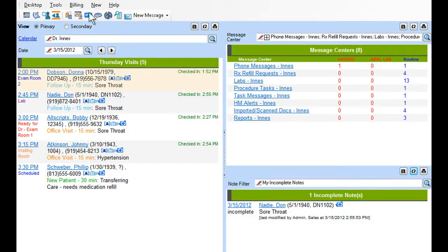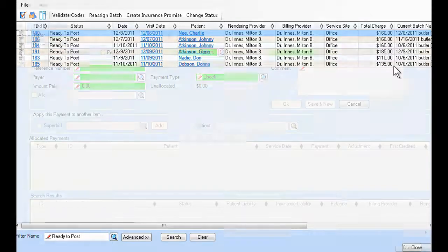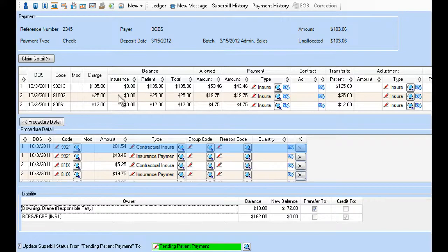Seamless integration from clinical to billing not only facilitates clinical coding, but also ensures all services performed are captured on the Superbill, allowing you to complete billing almost immediately. Automated adjustments keep accounts receivable accurate and up-to-date while providing a complete audit trail to safeguard the financial side of your practice.